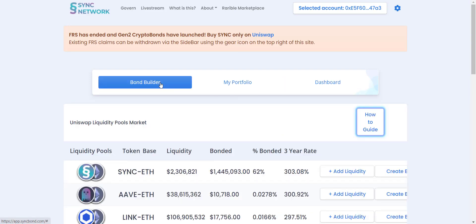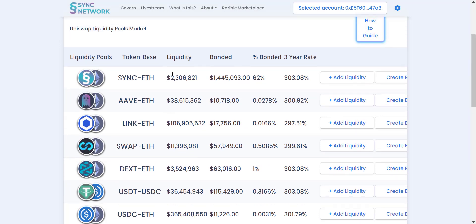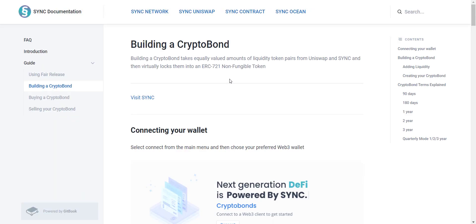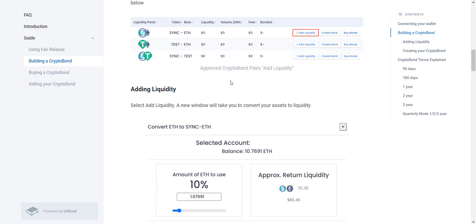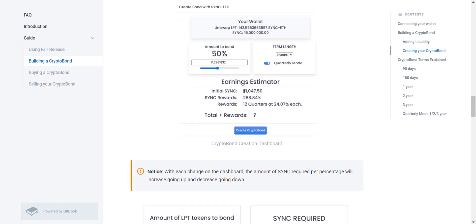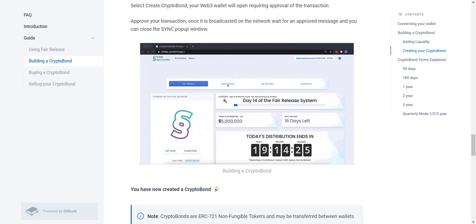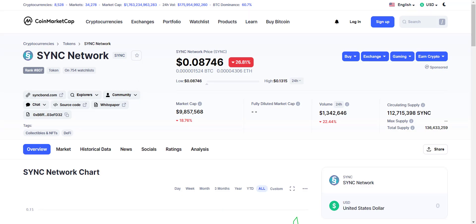In the DApp you get different tabs like Bond Builder, Portfolio, and Dashboard. You can see different liquidity pools, how much liquidity is provided, bonded amount, and more. The three-year yield rate is 303%, which is great. By clicking on the 'How To' guide you'll be redirected to a page with all the details on how to provide liquidity and create a bond — first connect your wallet, then buy tokens, provide liquidity, and finally create a bond by choosing the percentage and selecting the time period.